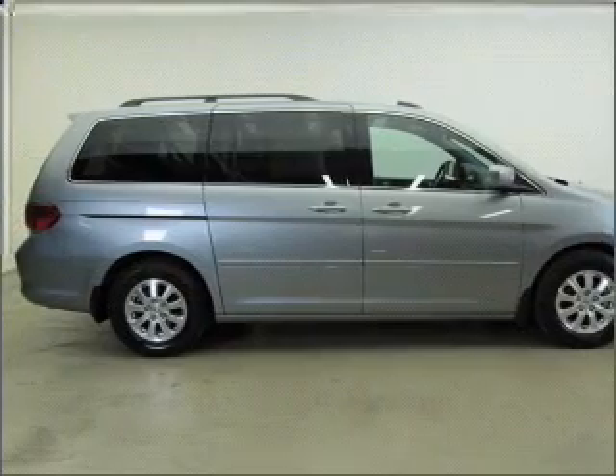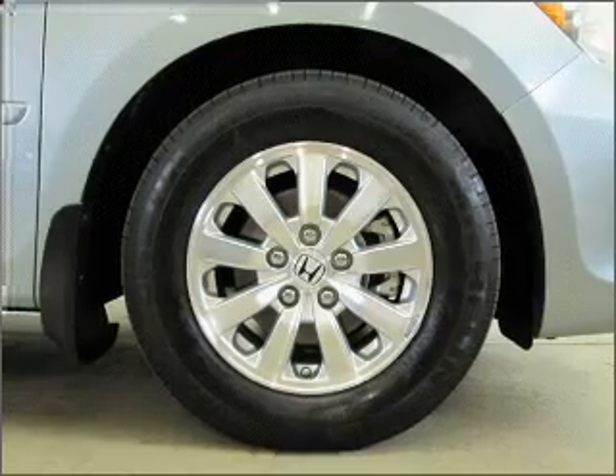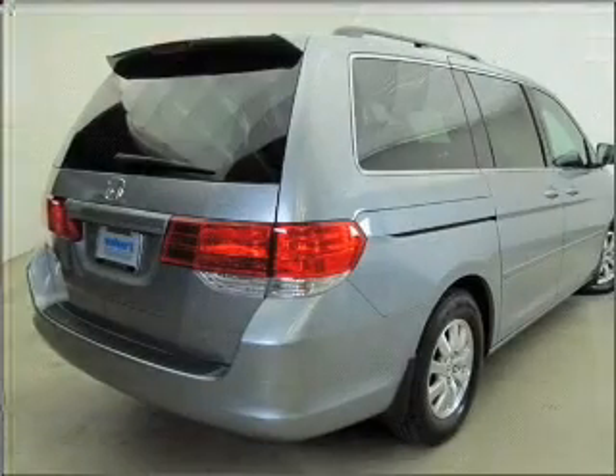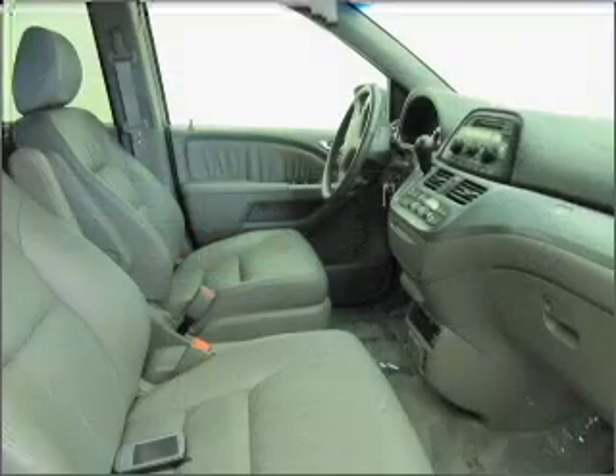With a solid six-cylinder engine that responds smoothly to its automatic transmission, premium wheels give a more luxurious look. Get advanced listening benefits from the premium sound system. Let the outside in with a built-in sunroof.